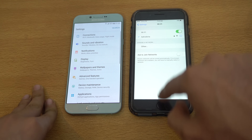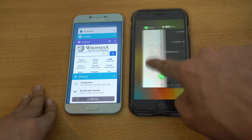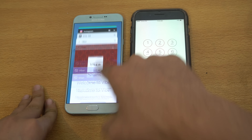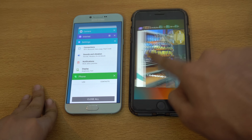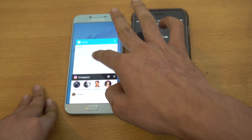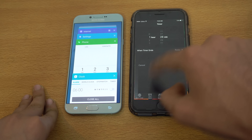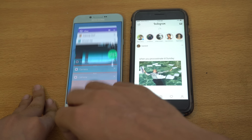The next website is wikipedia.org. Let's see which one can be faster. And again, the Galaxy A8 2016 is faster — impressive stuff.